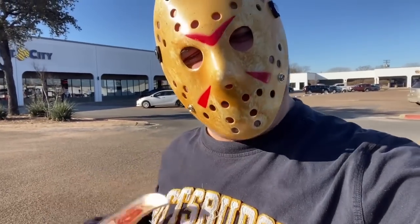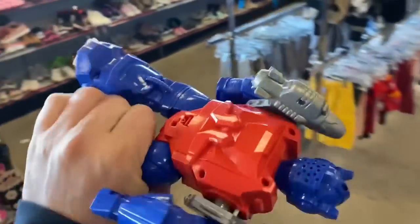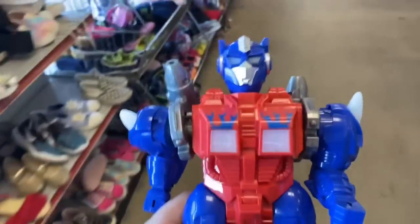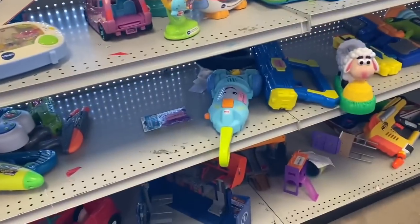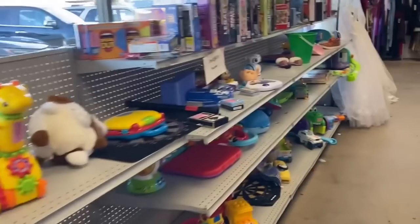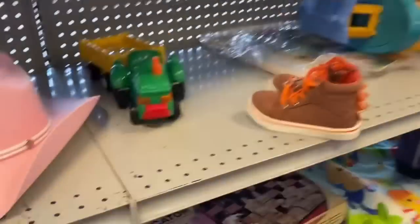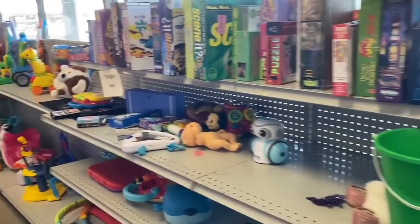All right, we are at the infamous Thrift City, home of the world famous glass case. Let's head in here and see if we can find some vintage toys. Right off the bat in the shoe section, we got this guy - it's like some sort of Optimus Prime, made in China. Last week when I was here I found some vintage GI Joe, I found a part of the vehicle called the Maggot - a Cobra vehicle. But I ain't seeing nothing today. Noah's Ark, a couple of masks, and that's about it.